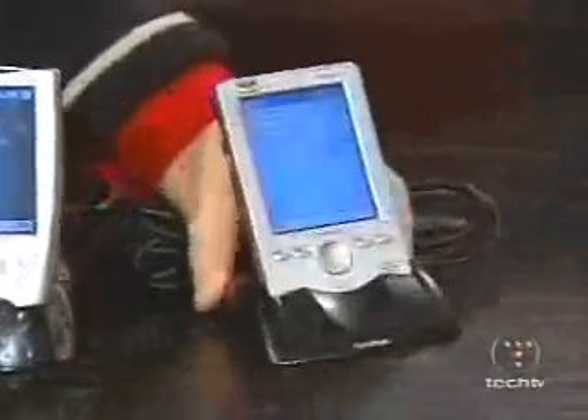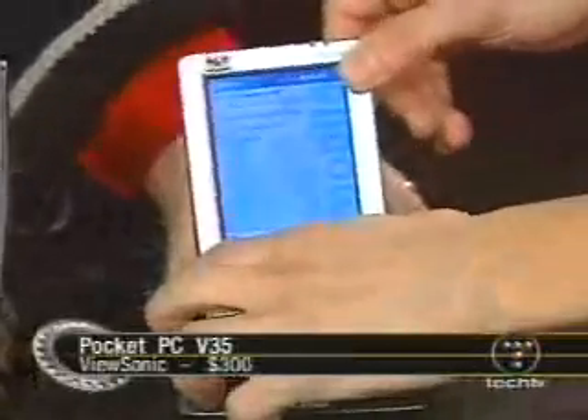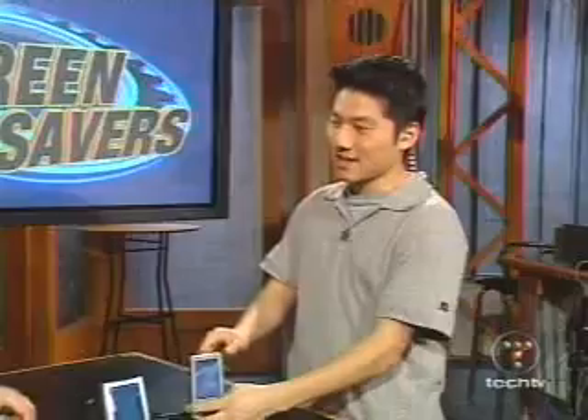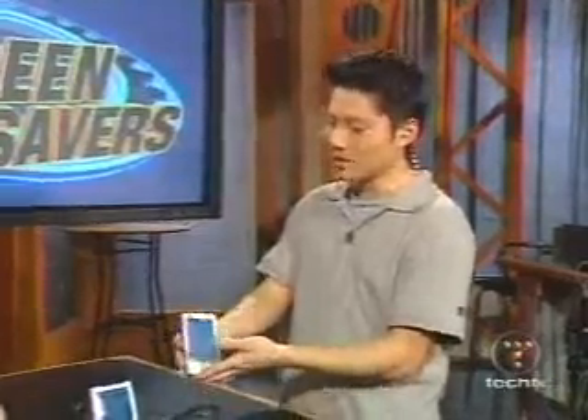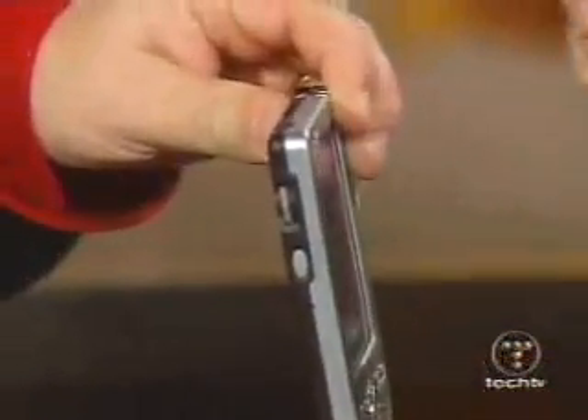This is ViewSonic's low-cost entry, the V35. It's $300. It has 64 MB of RAM and a 300 MHz processor, but only 36 MB is usable — the same problem as the low-end iPAQ. This one didn't feel solid. It's very light — actually the same weight as the iPAQ — but it just didn't feel well-built.